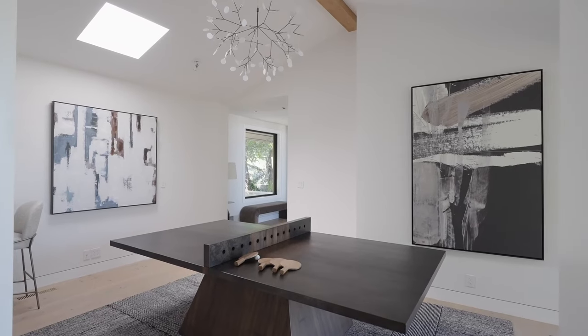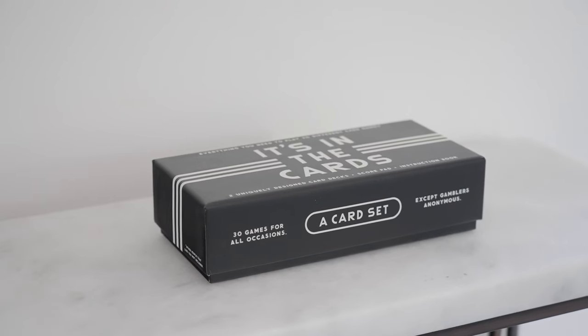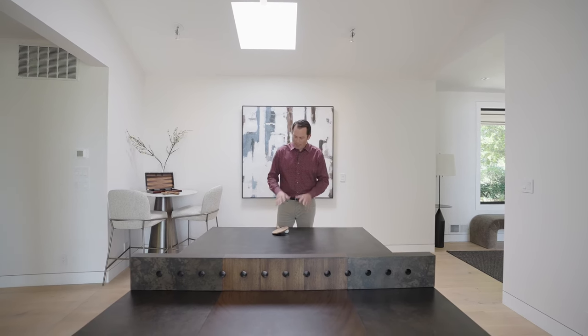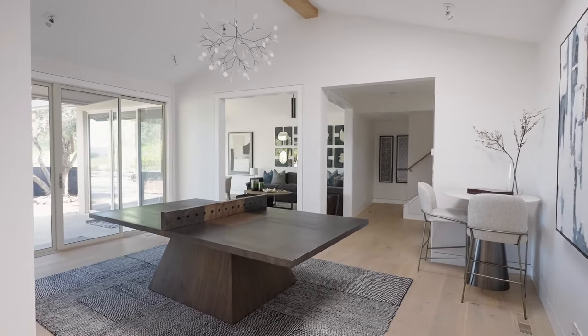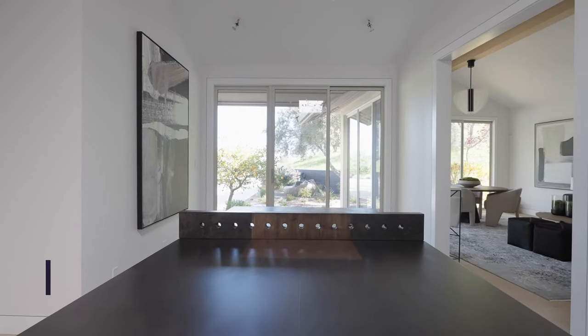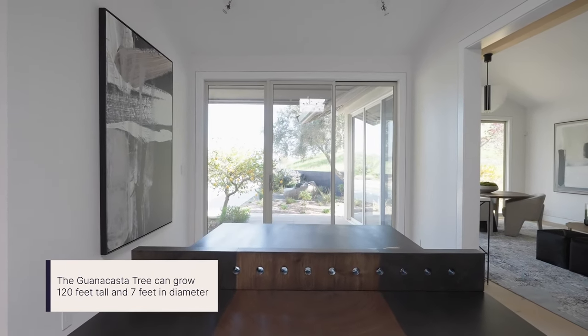Here at Picasso, every home comes fully stocked with a ton of fun games for you and the family. But the one piece I want to end this tour with — my favorite — is this custom-made ping-pong table. This table is made from a Costa Rican wood called Guanacosta. It's such an experience not only to see, but more importantly to play.